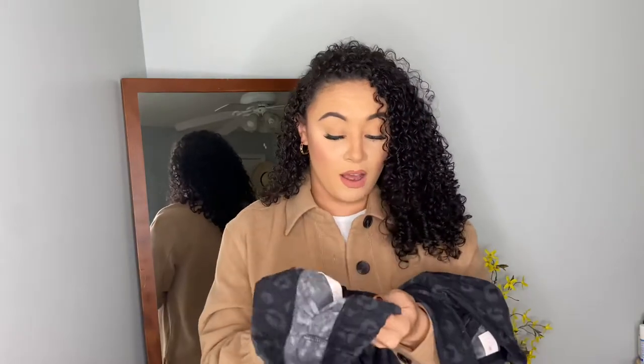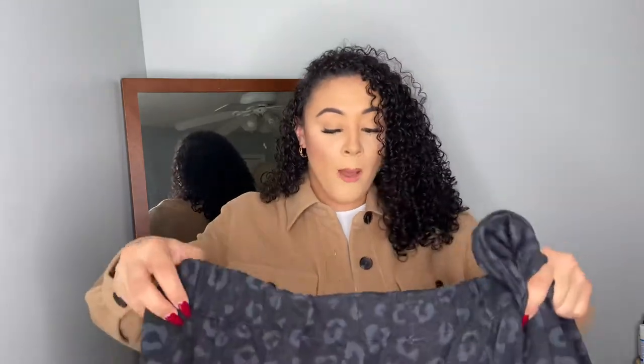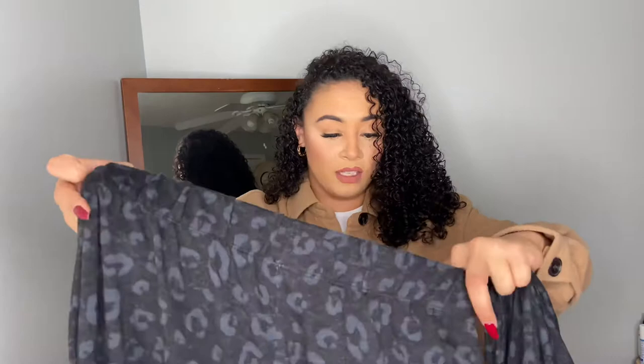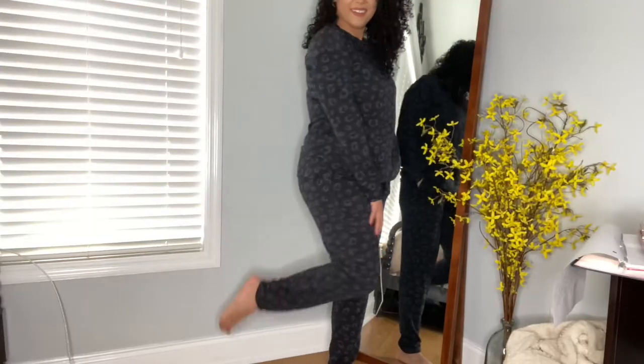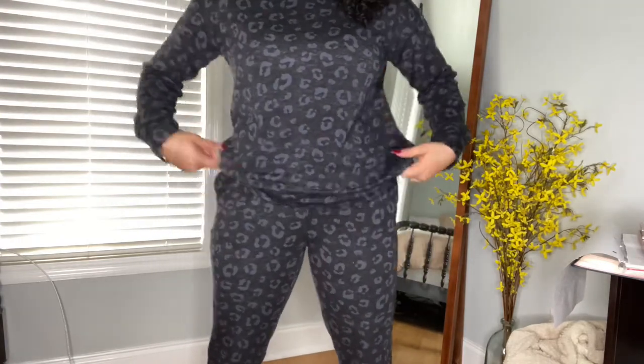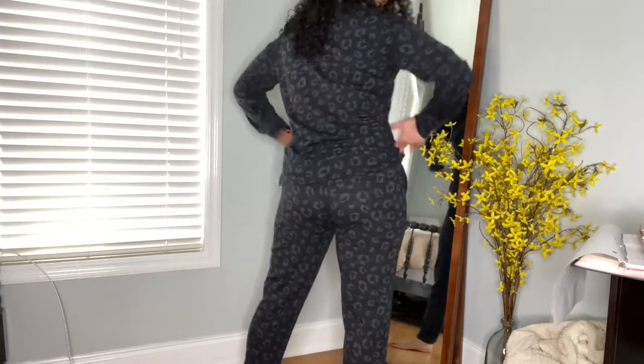I got a size medium in the pants and since it's a set you get a medium in the top as well. I absolutely love how this fits — it has pockets on the side, which is super neat. If you wear lounge sets outside the house like I do, just throw on some sneakers and a jean jacket. But it's also super comfy to just wear around the house and lounge in. It is available online and comes in other prints and colors — I thought this one was super fun and cute.